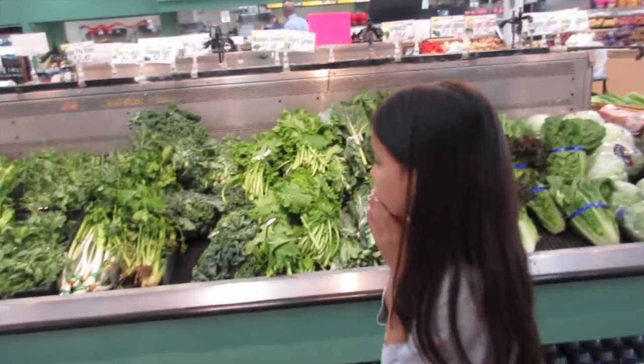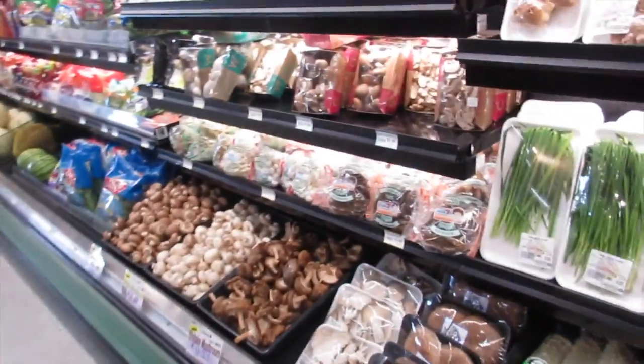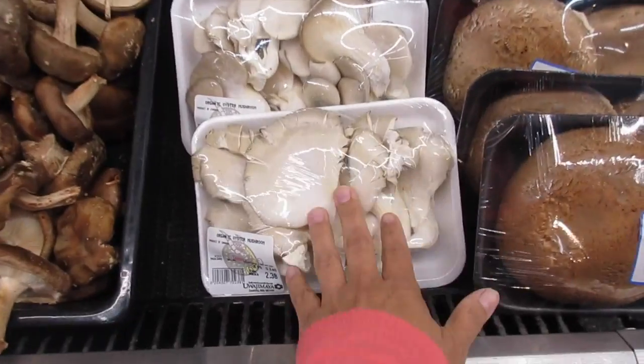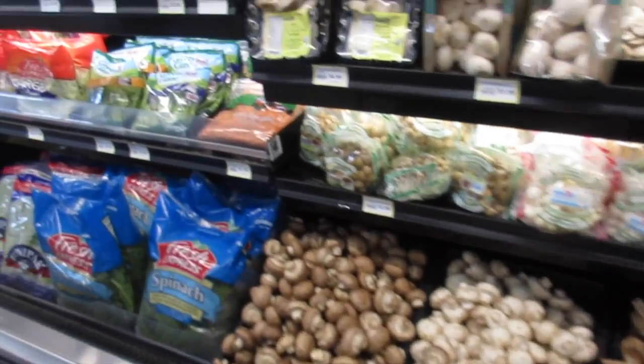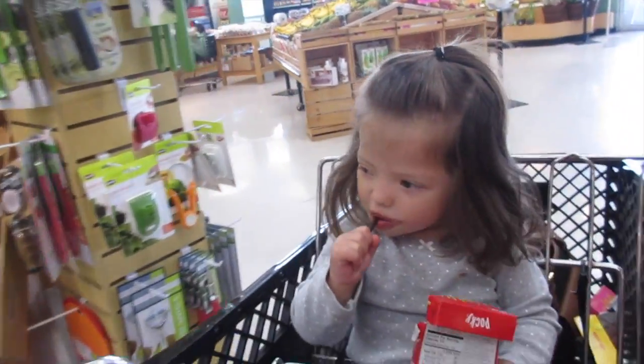They've got the greens which I love, but I'm not going to buy any today because I still have enough. I love oyster mushrooms — mushrooms are so good. This is the durian — I haven't tried that yet. Let's go look at the pastry section.